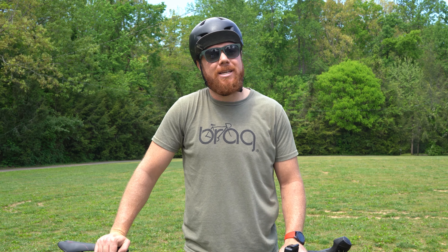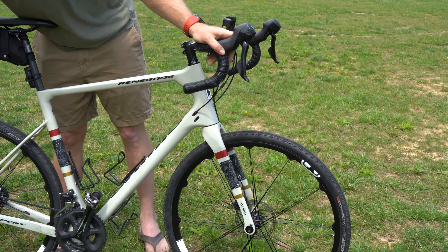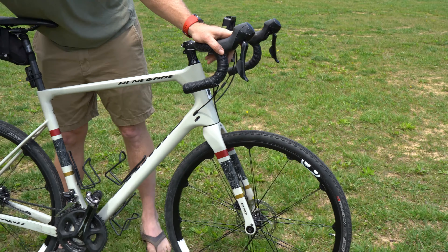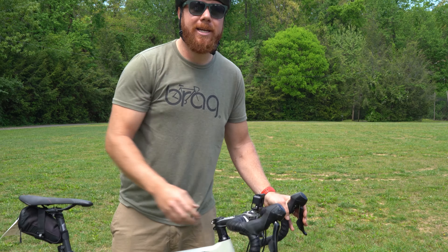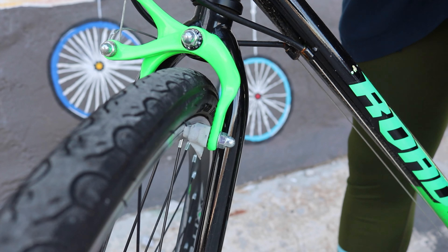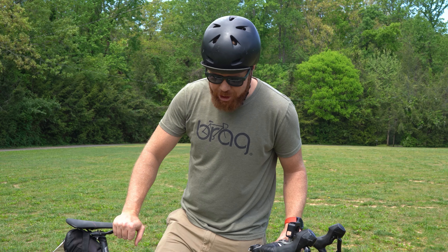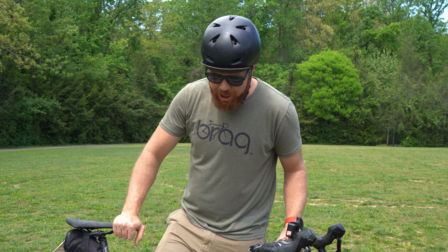Every morning before I ride, I like to do the ABC quick check. A is you want to check your air — make sure that your tires are properly inflated. There will be pumps around headquarters as well as at the mechanic station. B, you want to check your brakes — make sure your brakes are functioning properly. Go ahead and ride around the parking lot, squeeze them, and make sure you can bring your bike to a stop. And then C, you want to check your chain — I like to check the whole drive chain. Just ride around the parking lot and make sure it's shifting properly and going in the gear that you want it to.